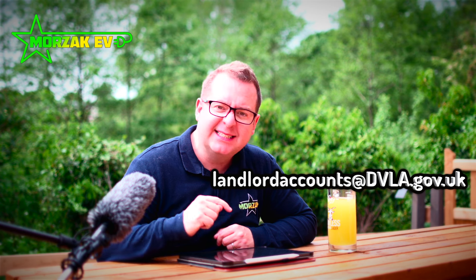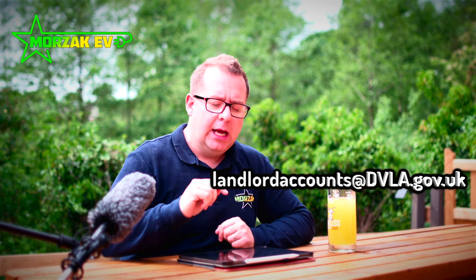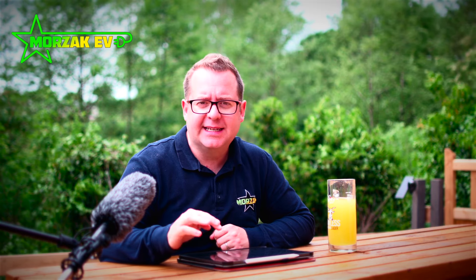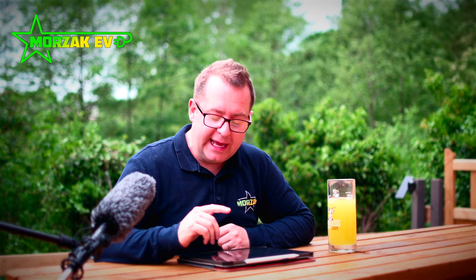To apply for the grant, the first thing a landlord must do is register with the DVLA. The property must be in England, Wales, Scotland or Northern Ireland. You apply for a particular property by sending an email to landlordaccounts@dvla.gov.uk. You fill in the EV charge point grant for landlords registration form, which is downloadable from the government website. Send that to landlordaccounts@dvla.gov.uk and once approved, that's the first step towards getting your grants.